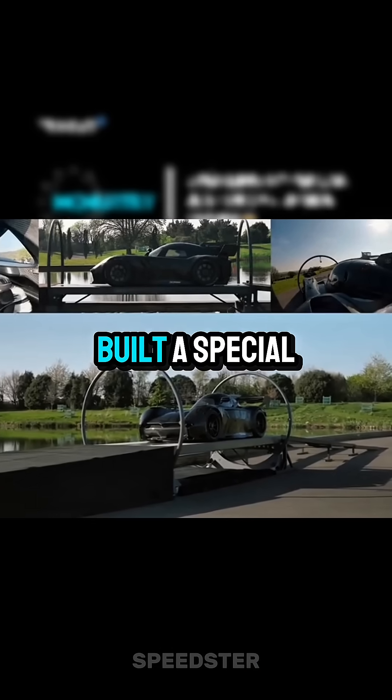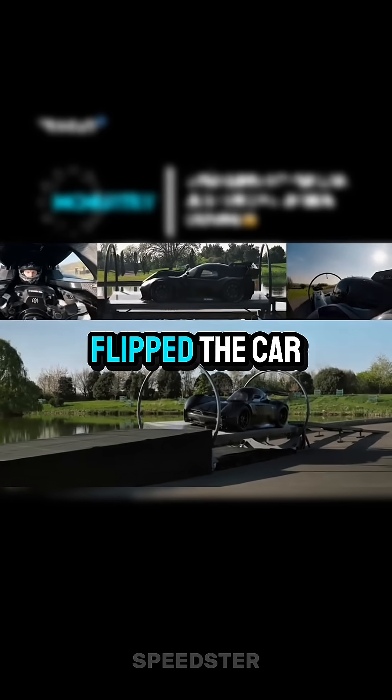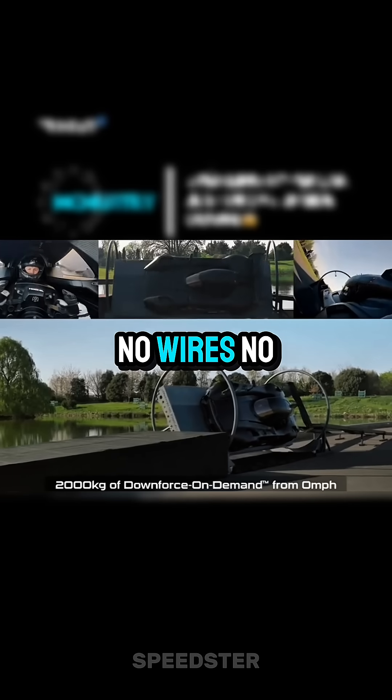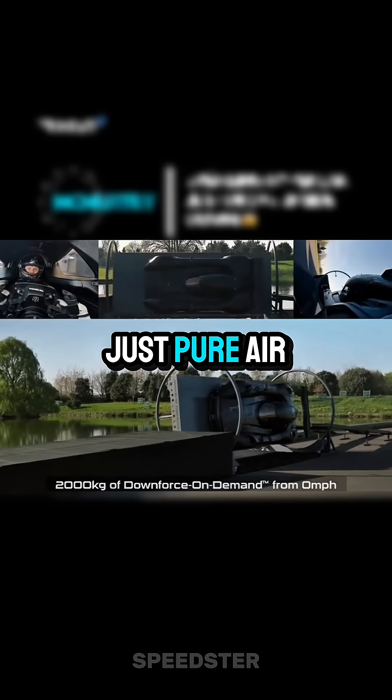So what did they do? They built a special rotating rig, flipped the car upside down, and the McMurtry boss literally drove across the roof. No wires, no CGI — just pure air suction from the fan.